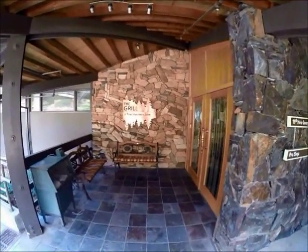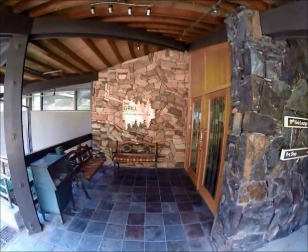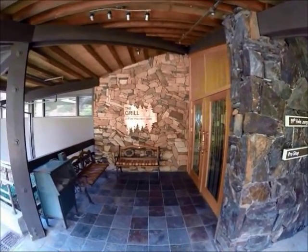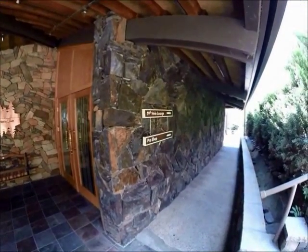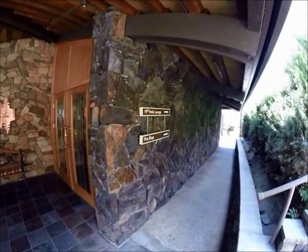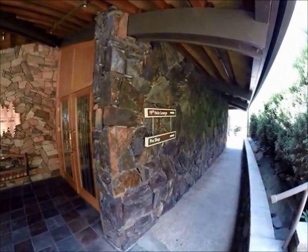This is the entrance way to the country club and the Grill, which is the restaurant. They have an excellent menu with reasonable prices, good food, and good service. Down the path this way is the pro shop and what they call the 19th hole, which is a bar. I'll go inside real quick and then we'll take a look outside again.